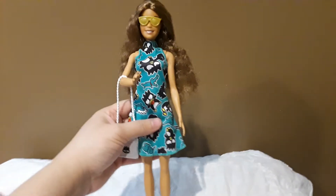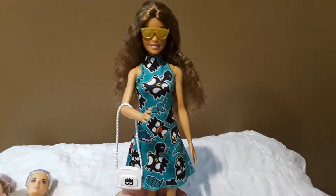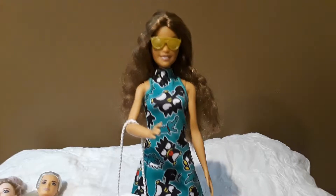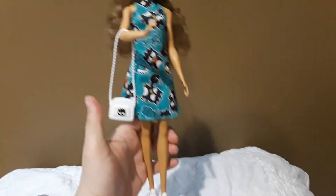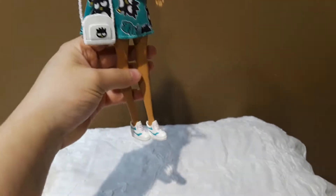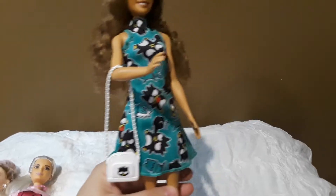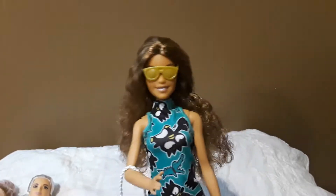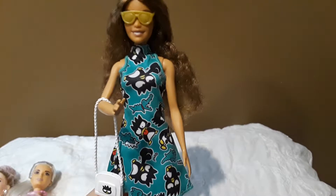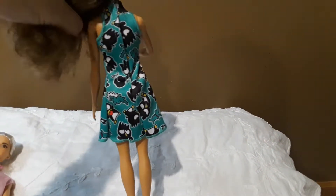I already dressed the dolls and put the new outfits on, and I have to say I love these outfits. This is the first one with the cute penguin — she looks so pretty. These outfits do not have shoes, so I just left the shoes they already had. This pack comes with sunglasses, a purse, and the dress, and it looks really cute on her. This is the back.